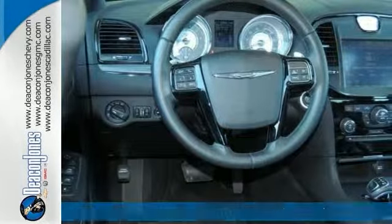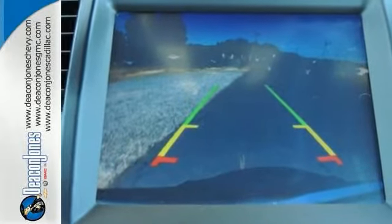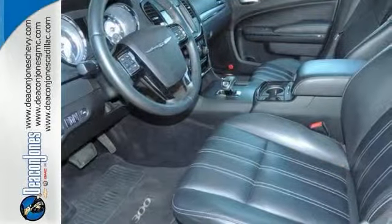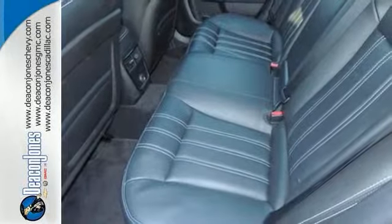Features include a high output V6 engine, alloy wheels, leather seats, backup camera, and a premium sound system. You also get Bluetooth, remote engine start, dual zone AC, and a panorama sunroof.